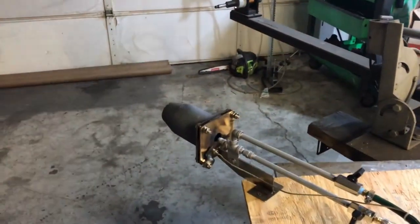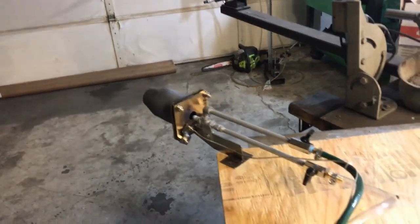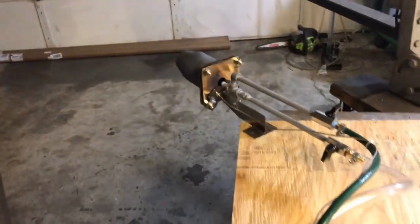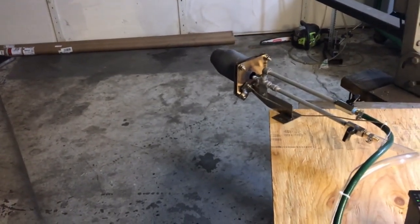I kind of overdid it, got a little crazy towards the end there, but that still shouldn't have happened. The dust should have just blown away and not affected that flame at all. If I put a little bit of dust in that back hole, the same thing will happen.